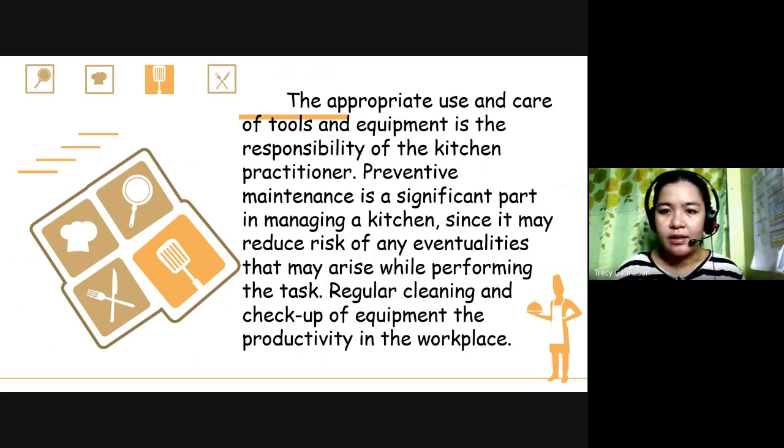Before, i-check natin kung ano ba yung mga sira para kapag nagluluto na tayo, hindi tayo magkakaroon ng aberya. And after, kapag tapos na, i-check ulit natin kung okay pa ba yung mga gamit para the next time na gamitin natin sila, maayos na ulit yung ating pagluluto.